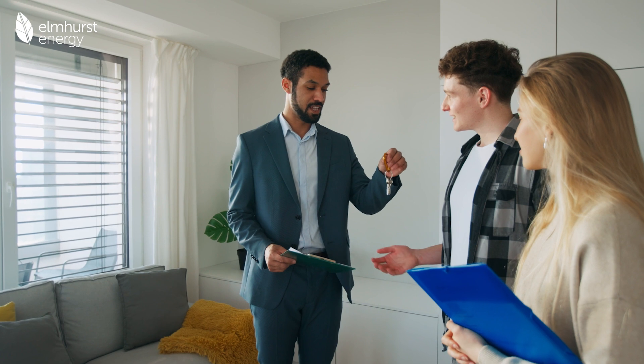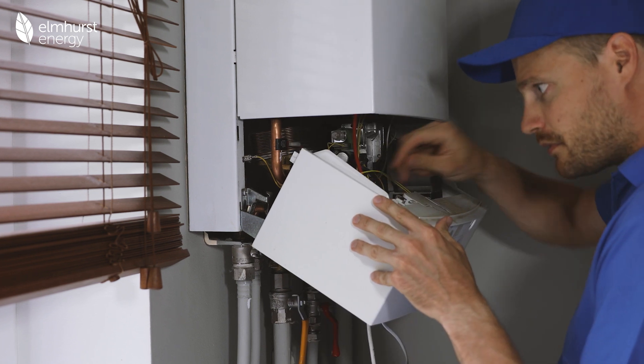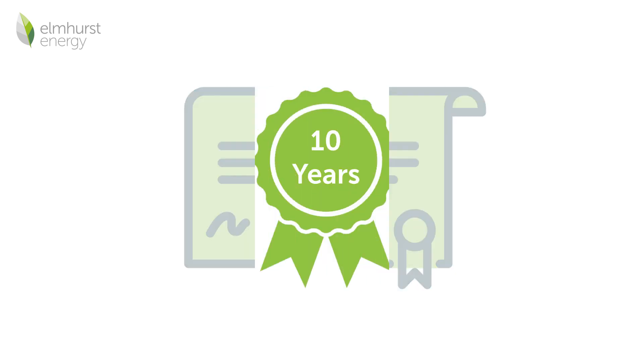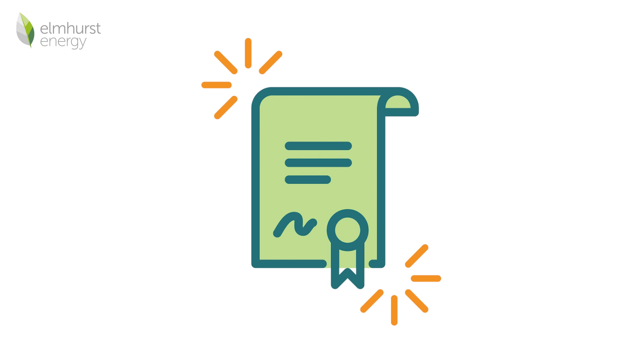An EPC is required whenever a property is marketed for sale or rent, when a property is newly built, or whenever a new policy requires one, such as the boiler upgrade scheme. The certificate is valid for 10 years, or until another EPC is produced to replace it.